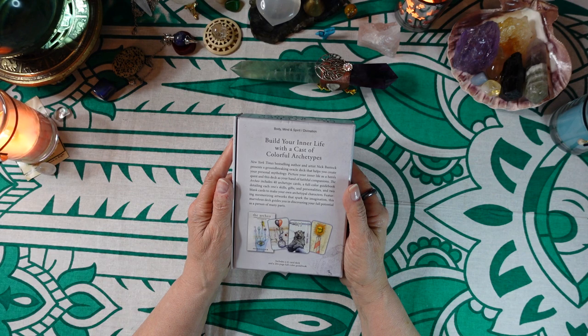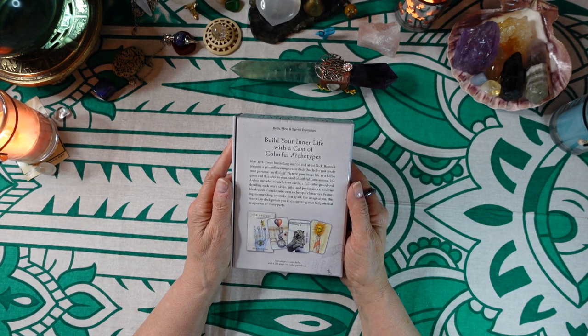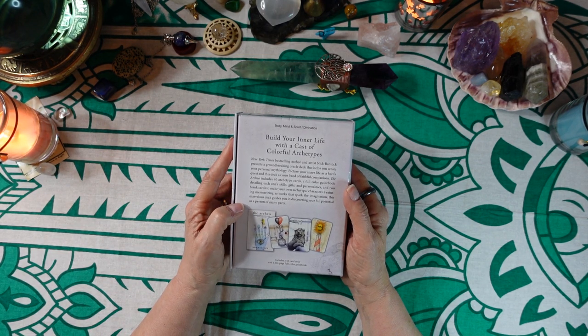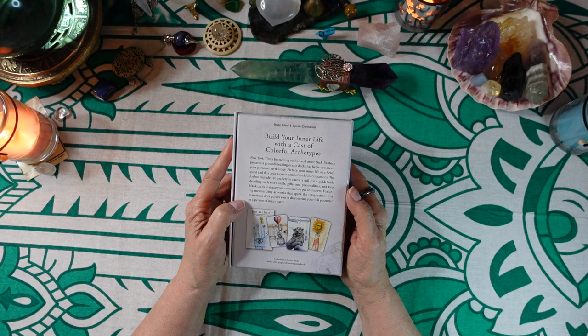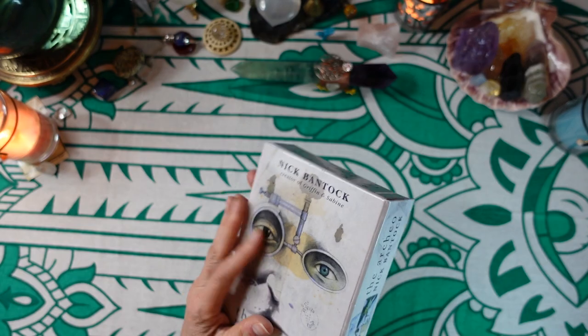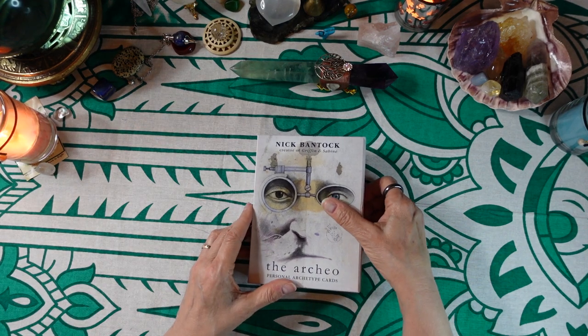The RKO includes 40 archetype cards, a full color guidebook detailing each one's skills, gifts, and personalities, and two blank cards to make your own archetypal characters. Featuring mesmerizing artwork that sparks the imagination, this marvelous deck guides you in discovering your full potential as a person of many parts.